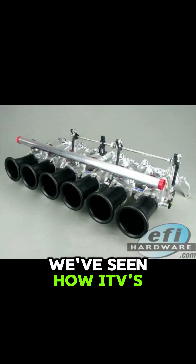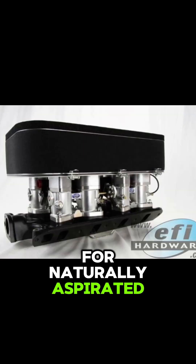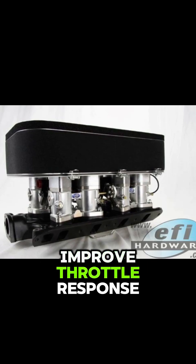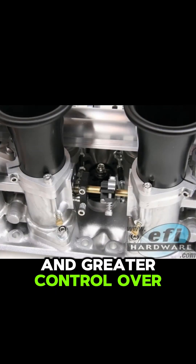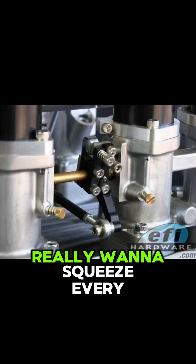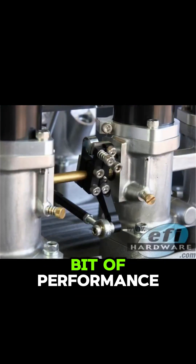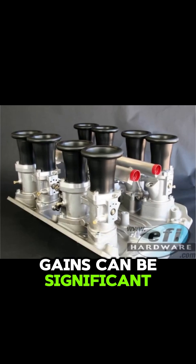On the one hand, we've seen how ITBs can give you real performance benefits, especially for naturally aspirated engines — improved throttle response, the potential for more power, and greater control over how you tune the intake system. So for those who really want to squeeze every bit of performance out of their engine, those gains can be significant.